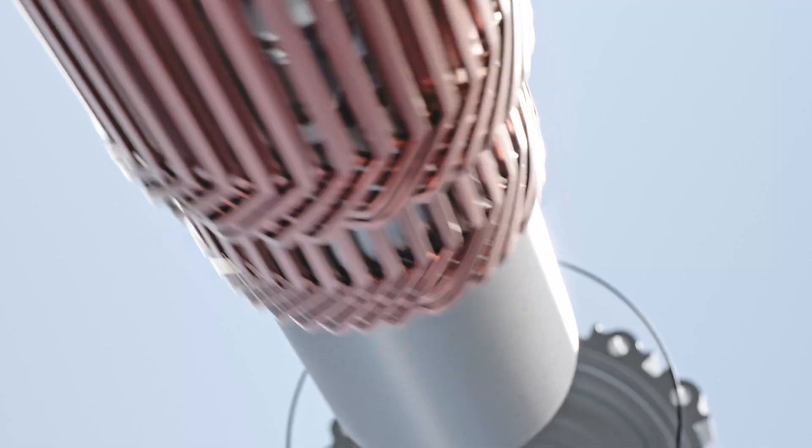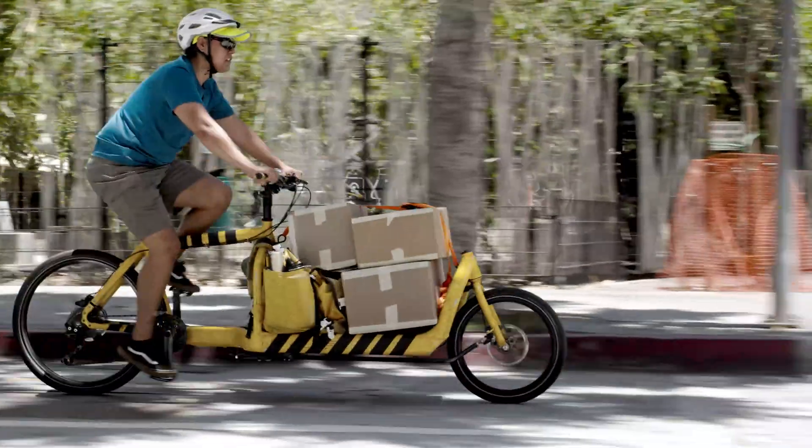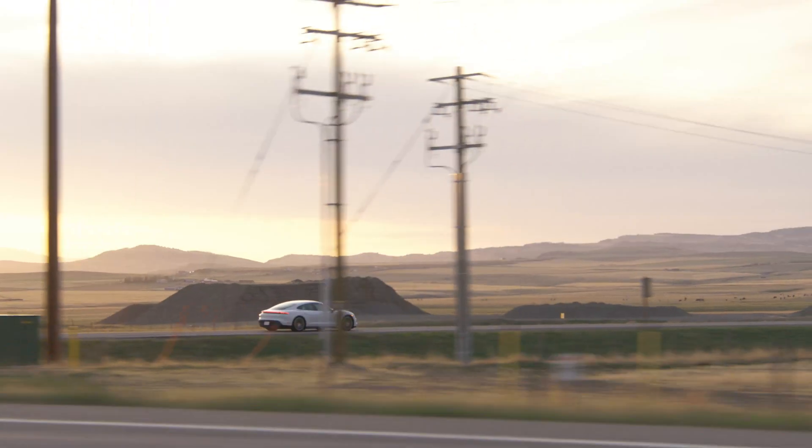What looks so simple is the result of years of development and optimization at BINA. Engineered with experience — made for the future.